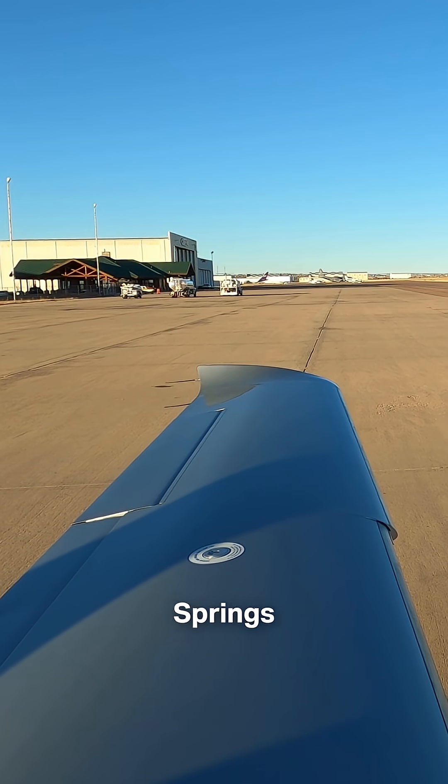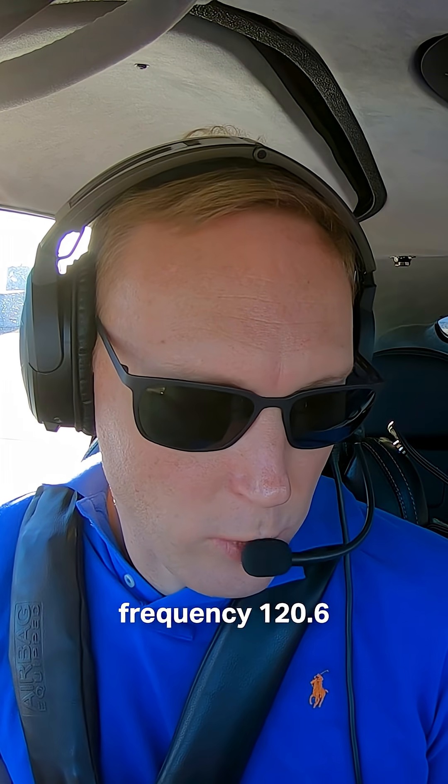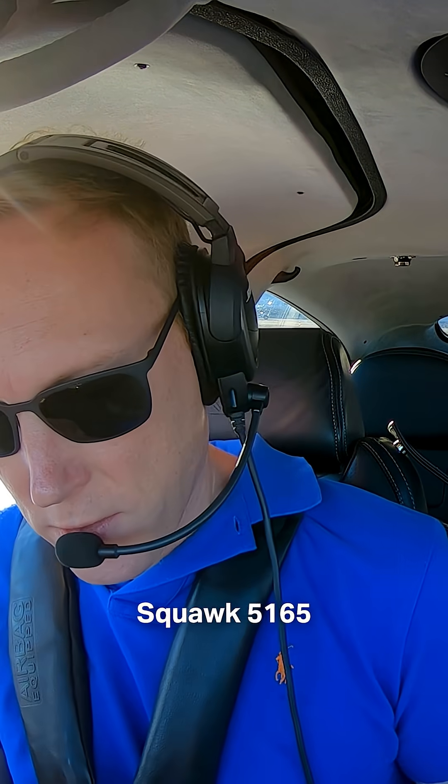Cirrus 216 Bravo Delta, Springs Ground — fly runway heading, maintain VFR. Departure frequency will be 120.6, squawk 5165.